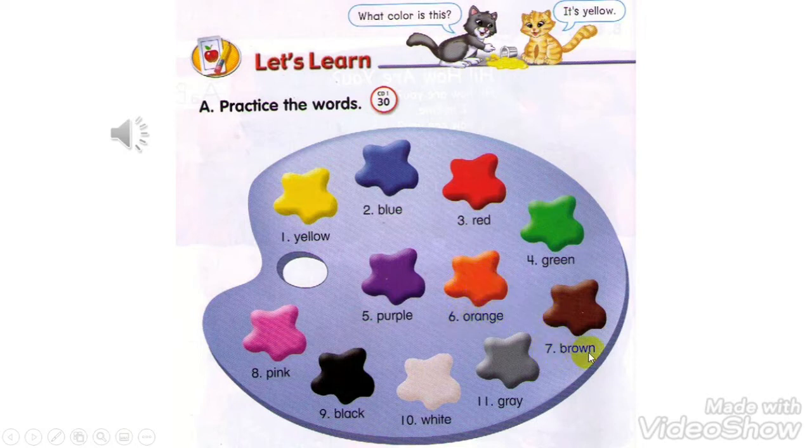Number 7: Brown. Number 8: Pink. Number 9: Black. Number 10: White. Number 11: Gray.